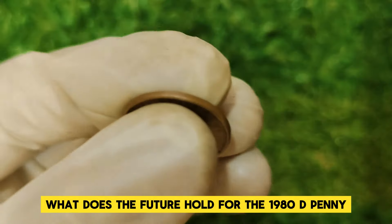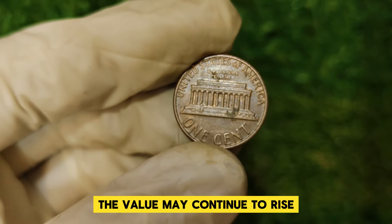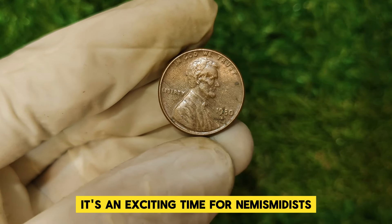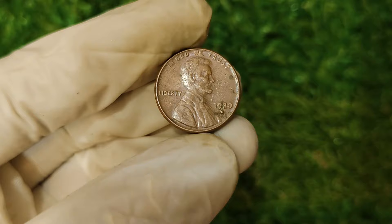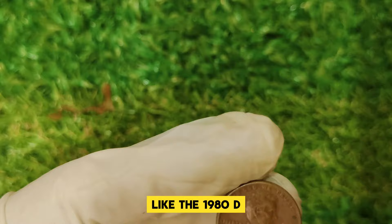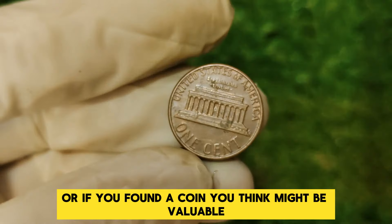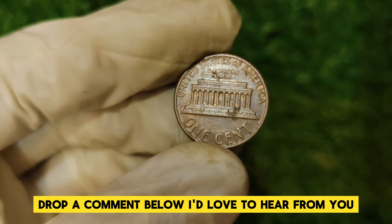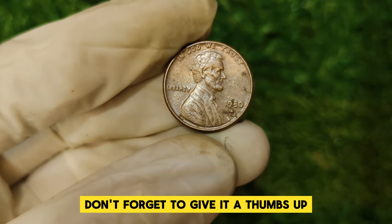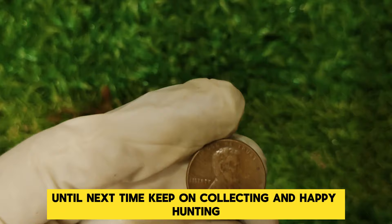Looking ahead, the value of the 1980 D penny may continue to rise as more collectors become interested and the supply of high-grade coins diminishes. It's an exciting time for numismatists and investors alike. Whether you're a seasoned collector or just starting out, understanding the value and history of coins like the 1980 D penny can add a new dimension to your hobby. If you have any questions or if you've found a coin you think might be valuable, drop a comment below. Thanks for tuning in, and don't forget to give it a thumbs up and subscribe for more coin-related content. Until next time, keep on collecting and happy hunting!